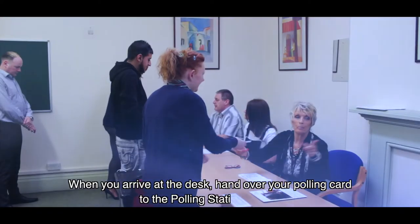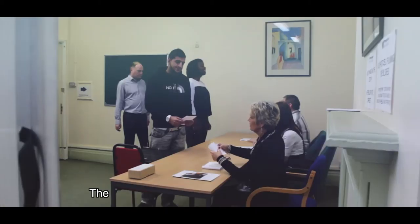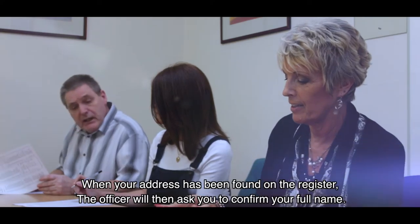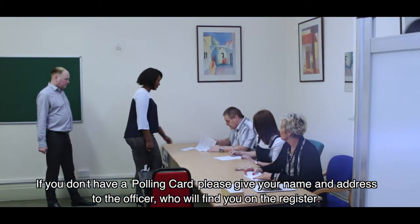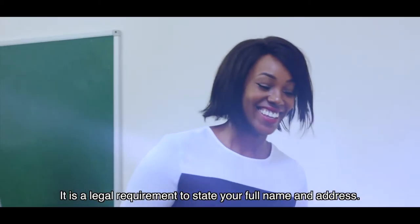When you arrive at the desk, hand over your polling card to the polling station officer. The officer will ask you to confirm your address. When your address has been found on the register, the officer will then ask you to confirm your full name. If you don't have a polling card, please give your name and address to the officer who will find you on the register. It is a legal requirement to state your full name and address.